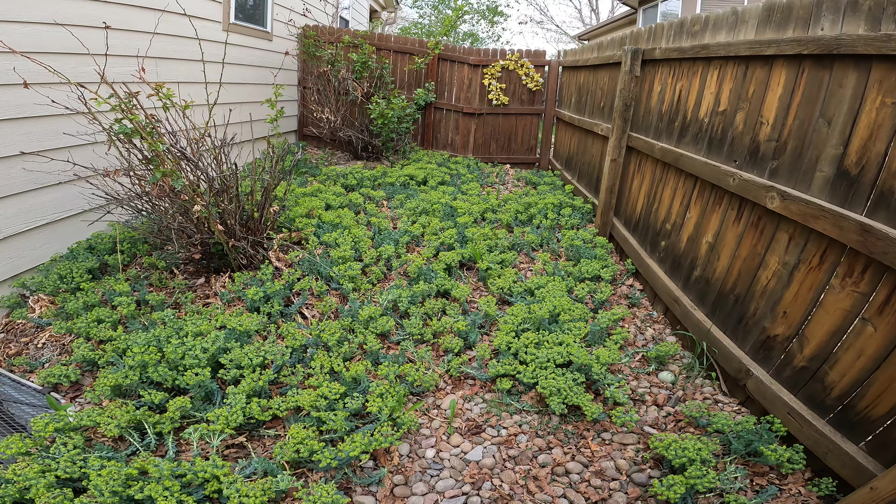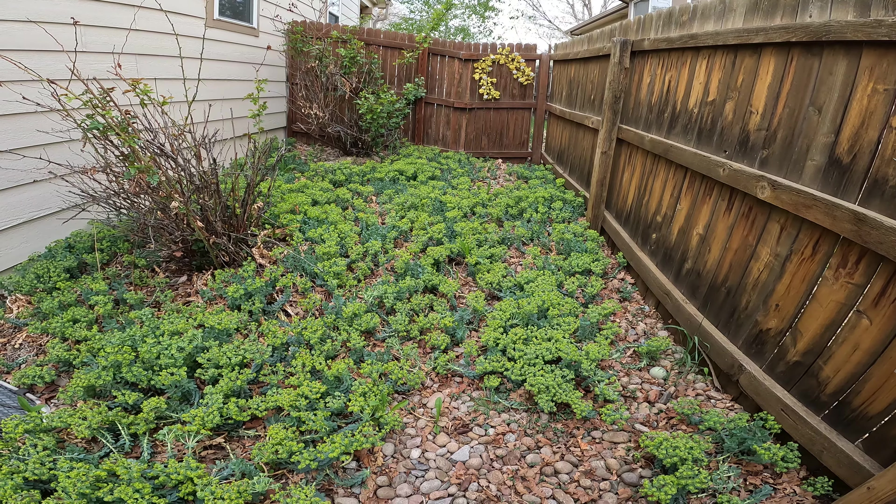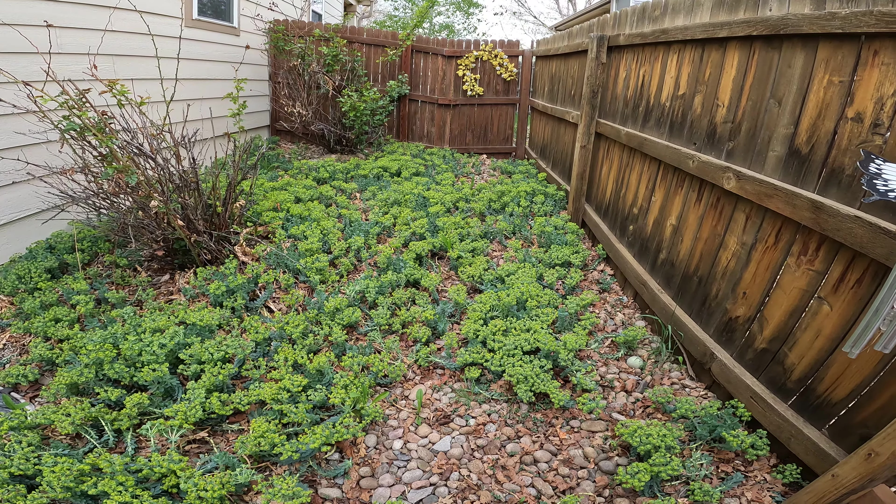Hey, this is George Sawtooth. Here's my succulents — they love the cool weather and the sunshine.